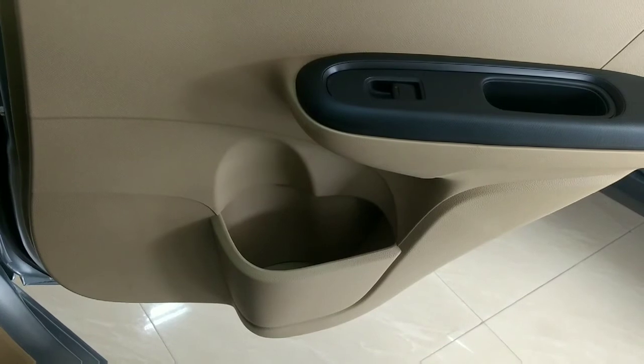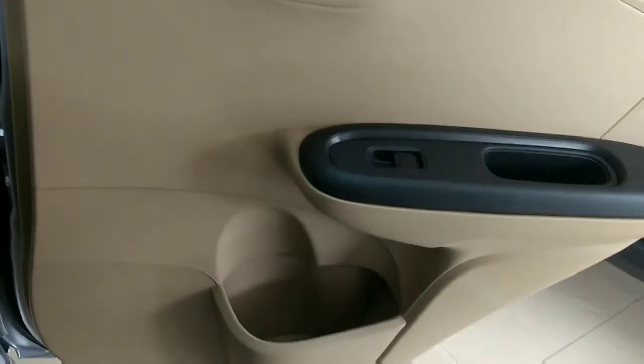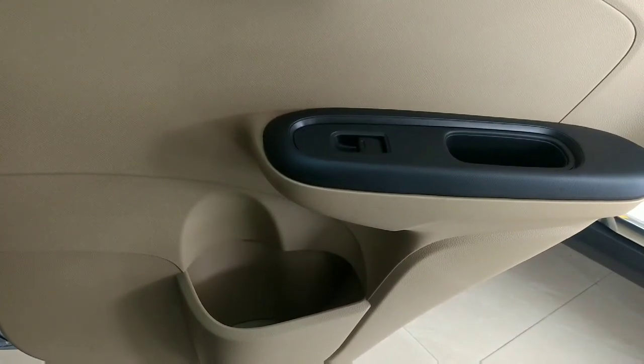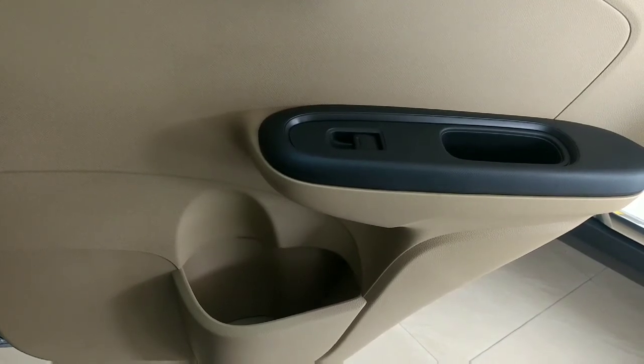Honda has really worked on increasing the storage capacity. As you can see in the door panels, you'll get a bottle space in each door. So it's a very good thing from Honda.